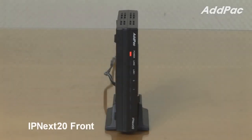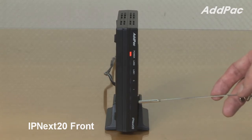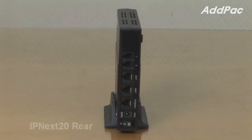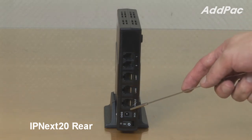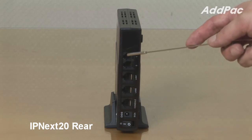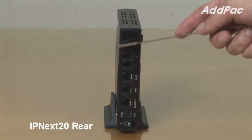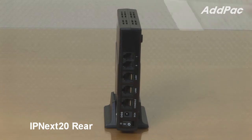At the front of IPNEX 20, it provides LED displays for device operating status. At the back of IPNEX 20, it provides two fast Ethernet ports, one RS232C console port for command line interface. Depending on the type of model, it provides different functionality: Type A provides two FXS ports, and Type C provides two FXO ports.